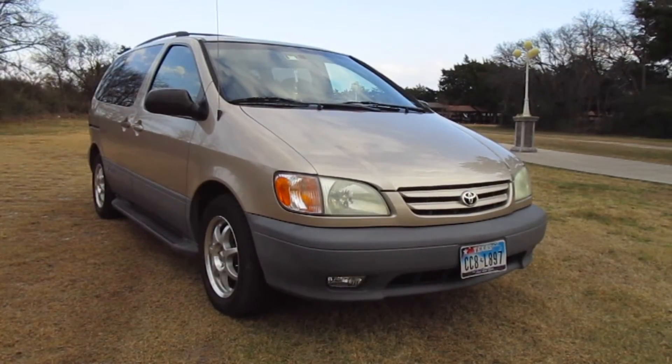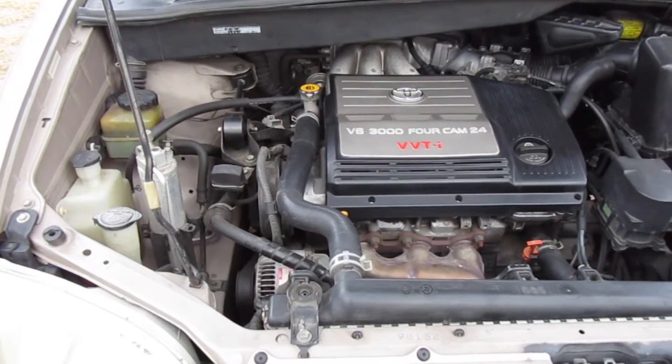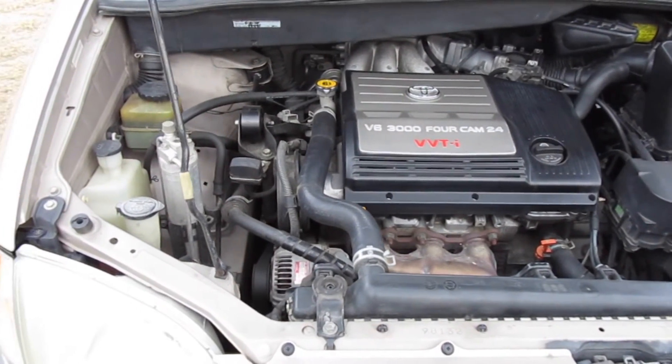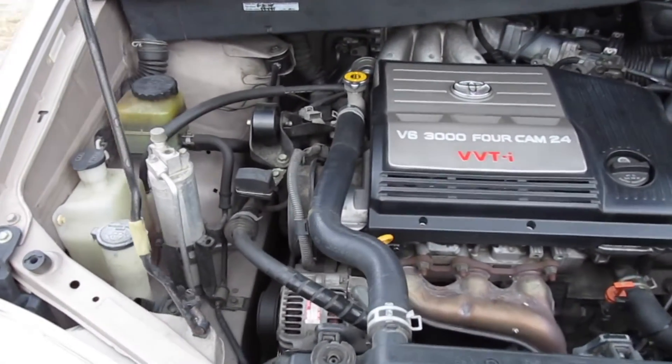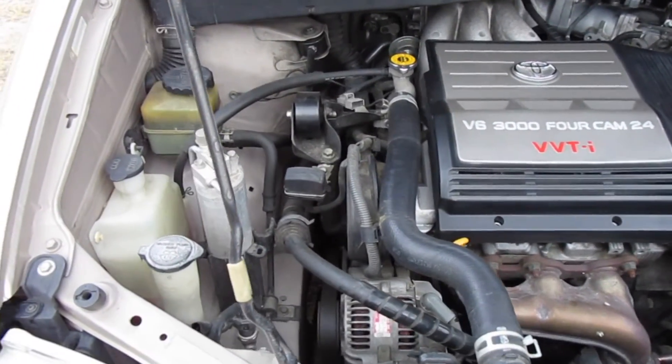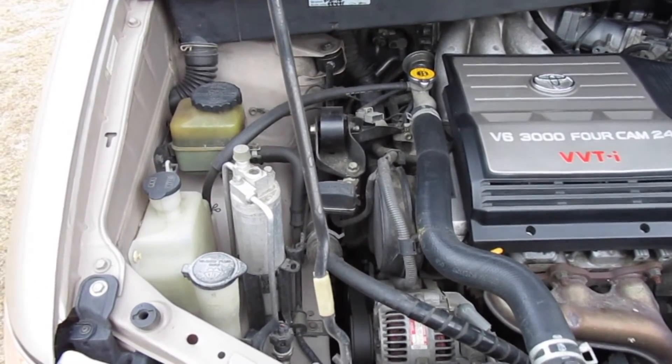Since I do some maintenance on it myself with help from a friend, it's cheaper — cheap labor. I try to keep the engine clean. I change my engine oil regularly, I change my brake fluid regularly, I flush my coolant often. Other than that, there's not much maintenance to it.